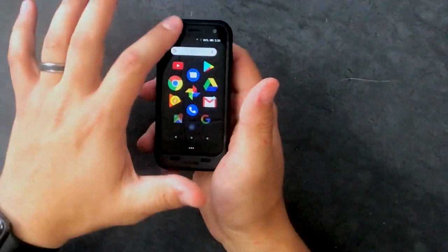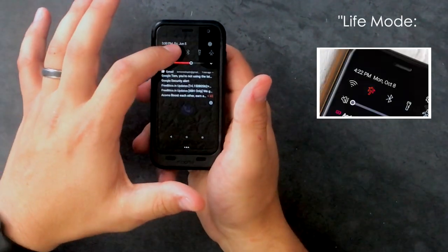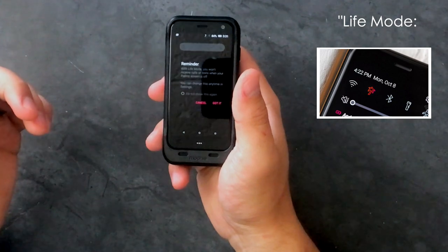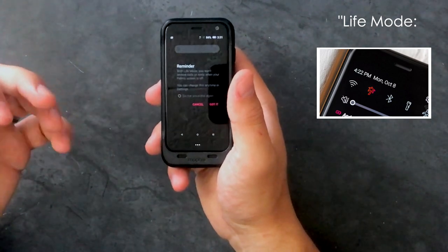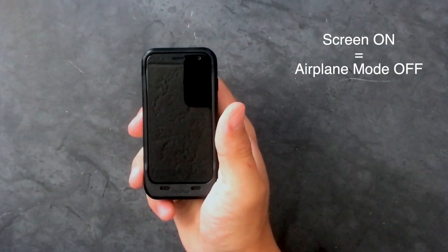One of the phone's main focal features is what Palm calls life mode. As somebody who's connected to their phone nearly 24 hours a day, the life mode feature allows one to be more present in a moment by disabling notifications. Essentially what you're doing by turning on life mode is turning on airplane mode. Once the screen is powered back on, airplane mode is then turned off and all the notifications are synced for retrieval.